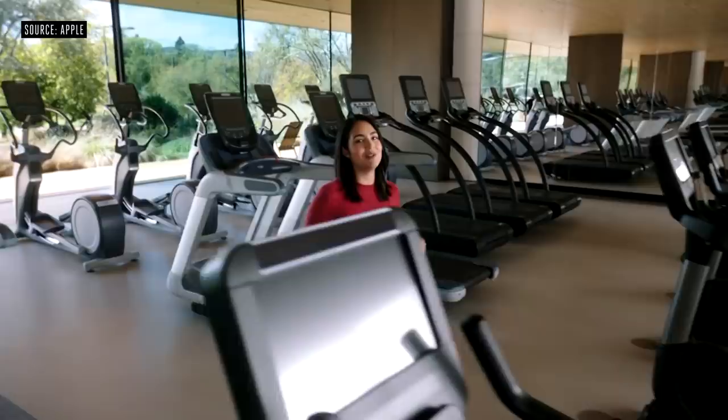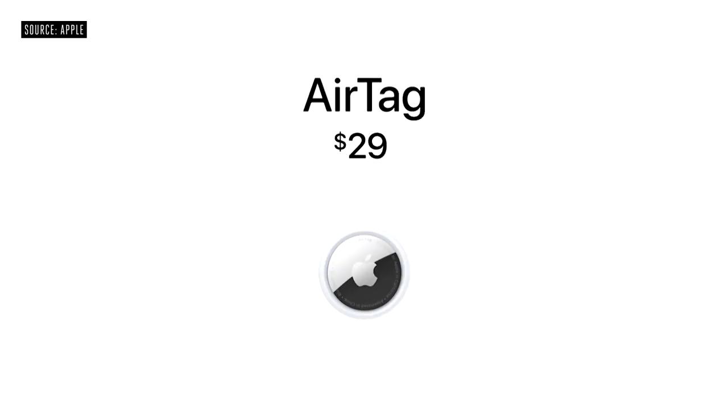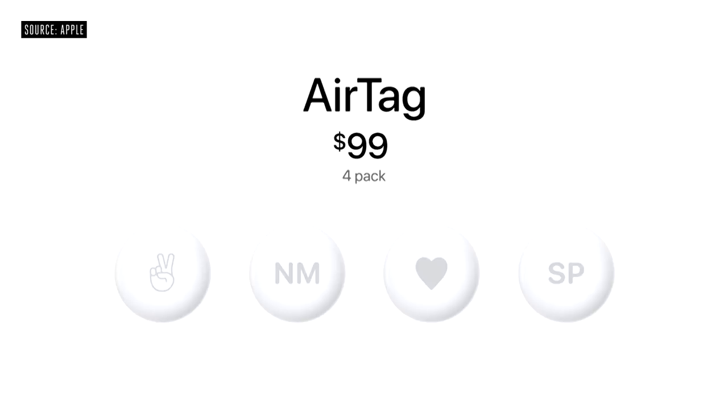With the Find My network, everyone can participate without sharing their location to anyone, including Apple. AirTag is just $29. And because you likely have more than one important item in your life, a four-pack is just $99. Orders start this Friday, and AirTag will be available April 30th.